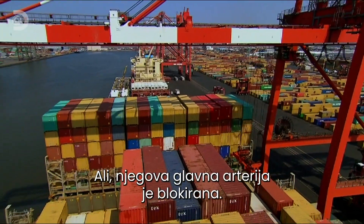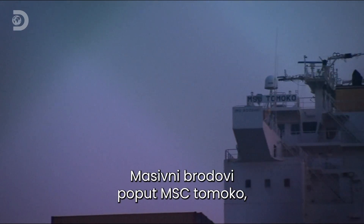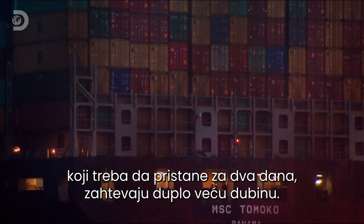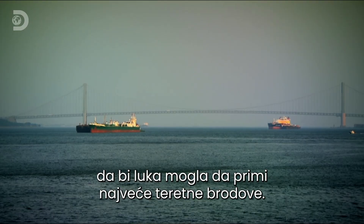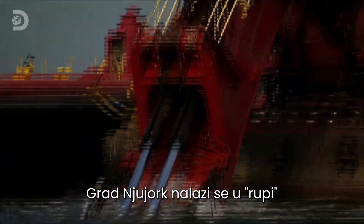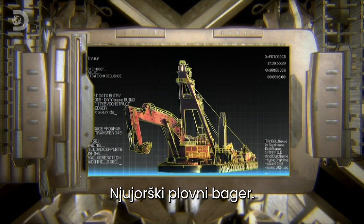But a major artery is blocked. The natural depth of the harbor is as low as six meters. Massive ships like the MSC Tomoko, due to dock in two days' time, need twice that depth to avoid running aground. The harbor authorities are fighting a constant battle to keep it deep enough to handle the world's biggest cargo ships. New York City is in a hole, and there's only one machine that can dig them out of it — the New York backhoe dredger.